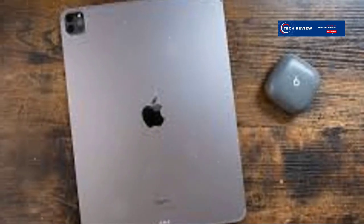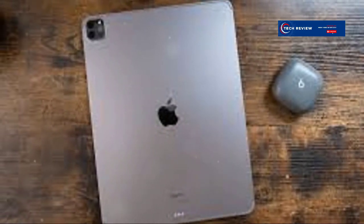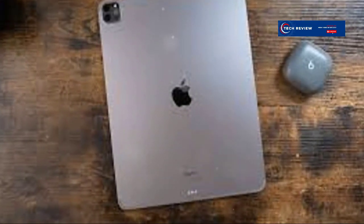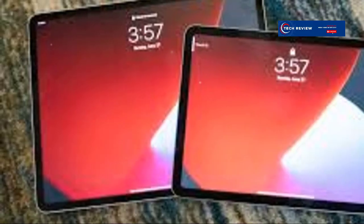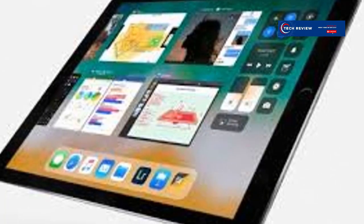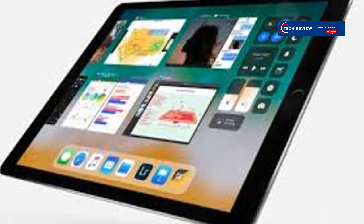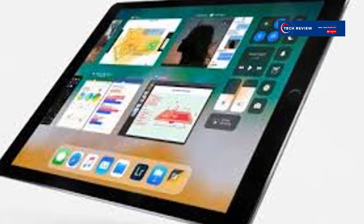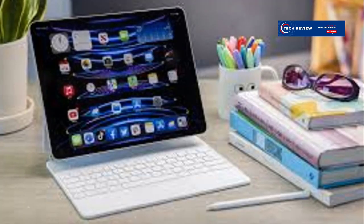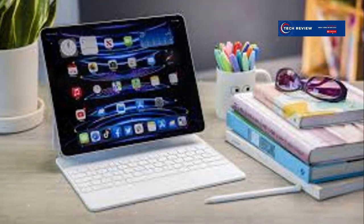One more thing to note is the build quality. The iPad Pro 12.9-inch feels incredibly premium in hand with its sleek design and robust build. And let's not forget the Apple Pencil, which takes the experience to another level, especially for artists and note-takers. Whether you're using it in a coffee shop, at the office, or at home, the iPad Pro adapts to your lifestyle seamlessly. If you're looking for a device that combines power, portability, and a premium feel, the iPad Pro 12.9-inch might just be the ultimate creative powerhouse for you.